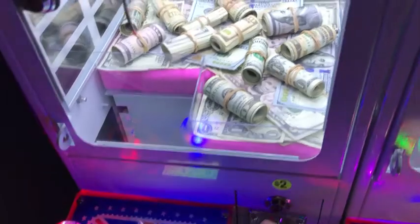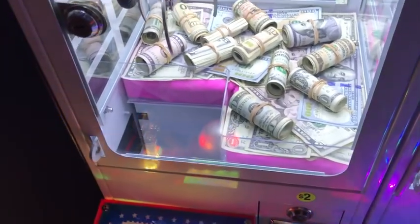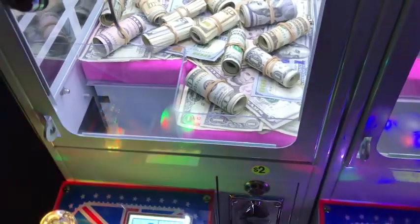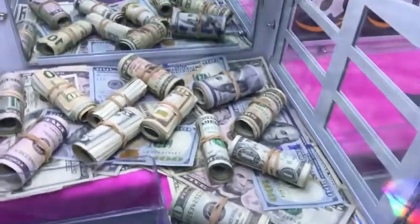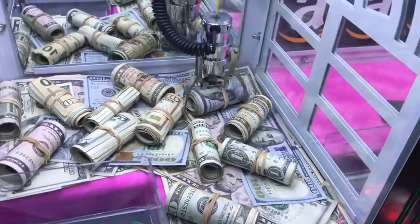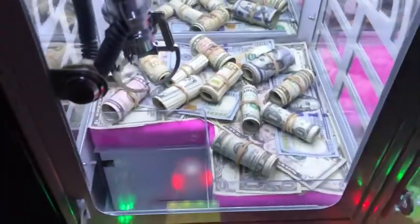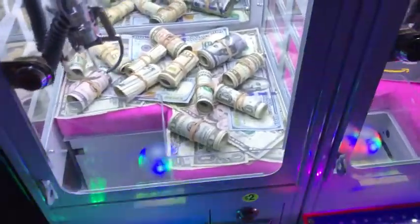We're going to insert eight quarters. There we go. We got one try on here for $2. I guess I should just go for the $100 bill over here — that seems like the best deal. So let's see, can we win it, guys? First try. Come on. Oh, my gosh. That wasn't bad. It actually looked kind of strong, so I'm going to try it again.